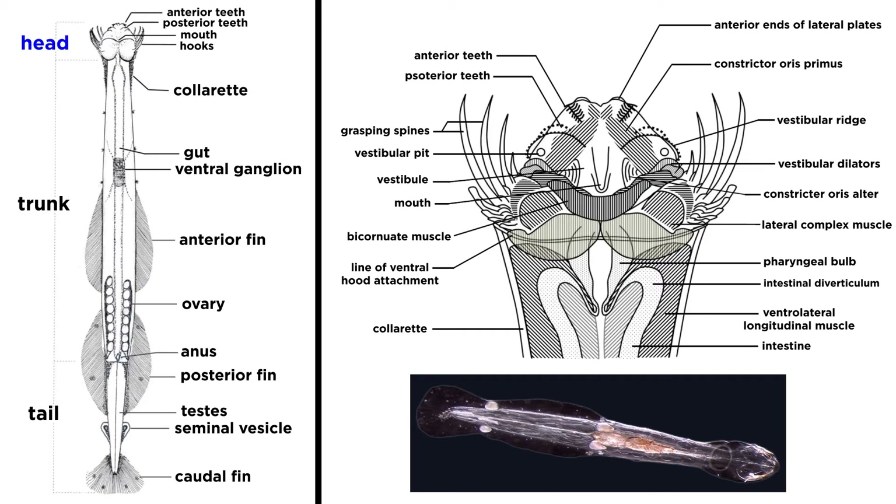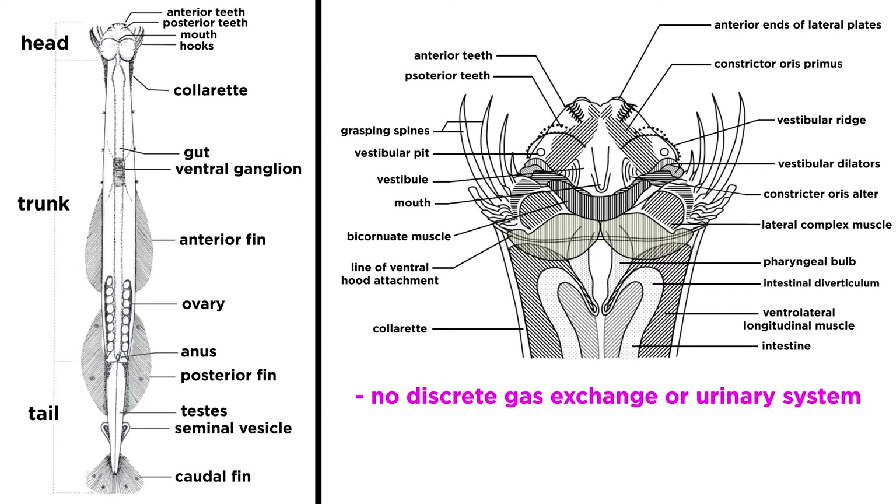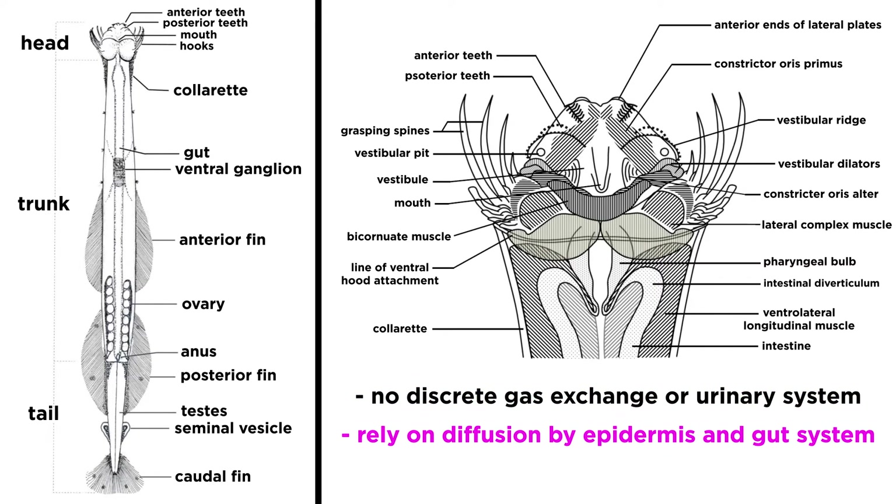Their head region terminates with the neck, under which the animal bears a mouth that is surrounded by sets of grasping spines, which are used in capturing prey. This mouth is located on the ventral side of the head, which, along with the entire head, can be enclosed by a protective hood. Like the flatworms, they lack any type of discrete gas exchange or urinary systems, and instead rely on diffusion achieved by the epidermis and gut system.